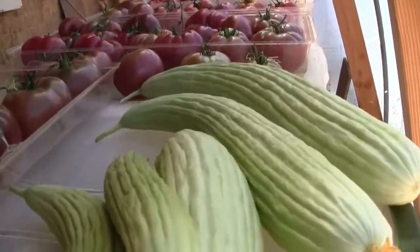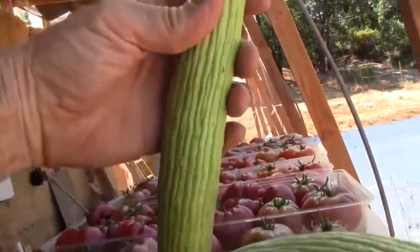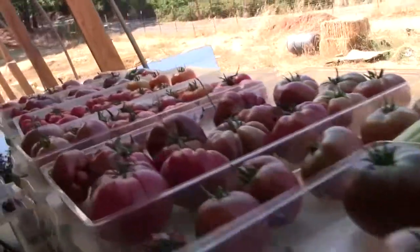And the Armenian cucumbers as well. These are rather large. This one is about the size I like them — small, but they are still really good, even large.